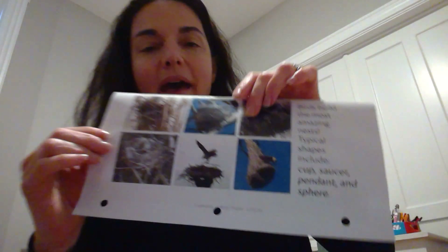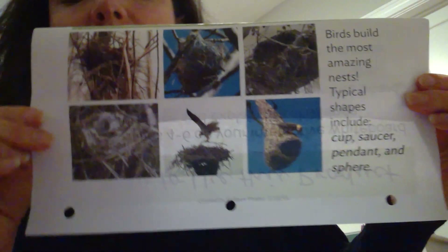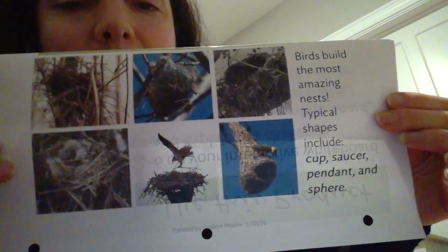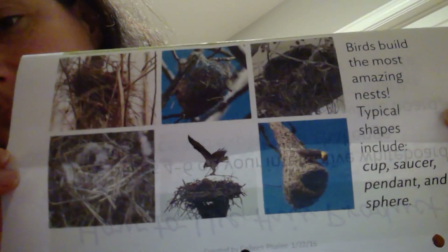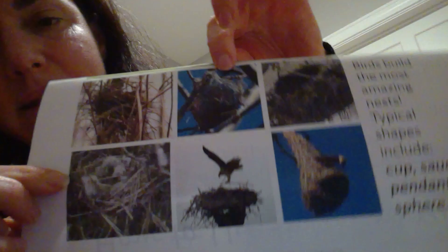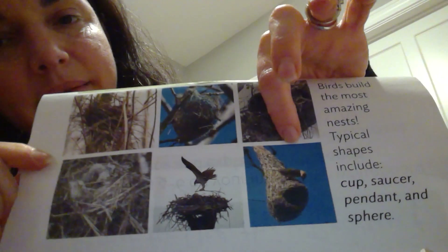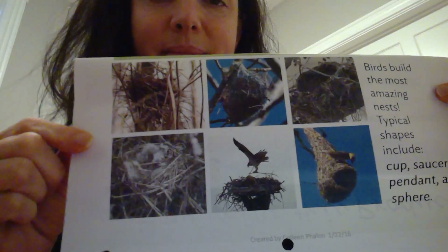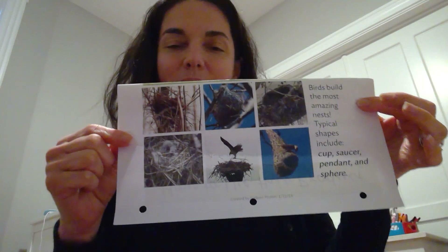Let's take a look at these different types of birds' nests. Birds make their nests with their beaks and their feet. What kinds of materials do you notice? I notice twigs. I notice fur. I notice grass. Have you ever seen a bird's nest in the springtime?